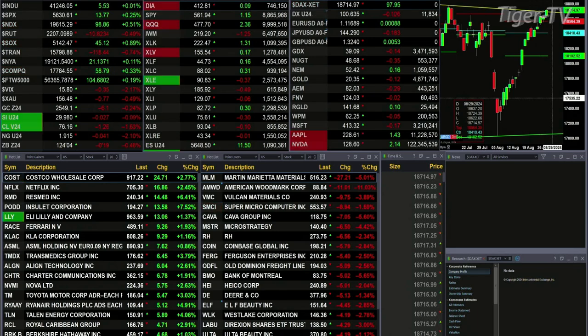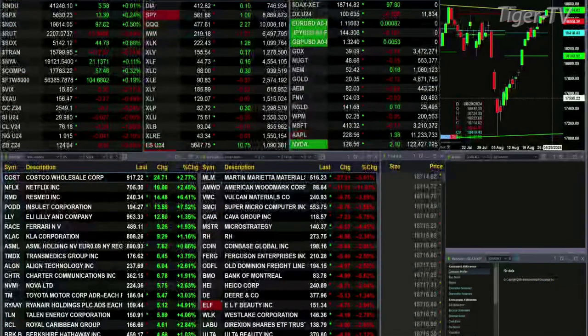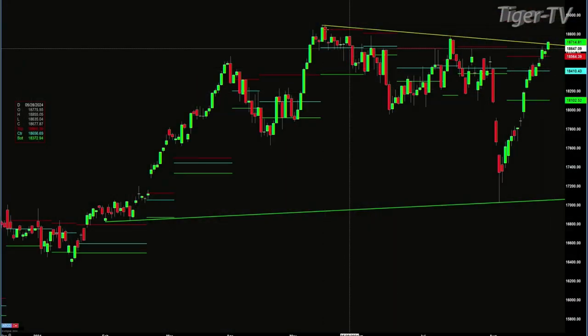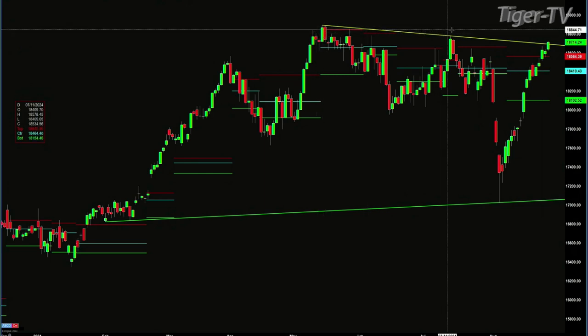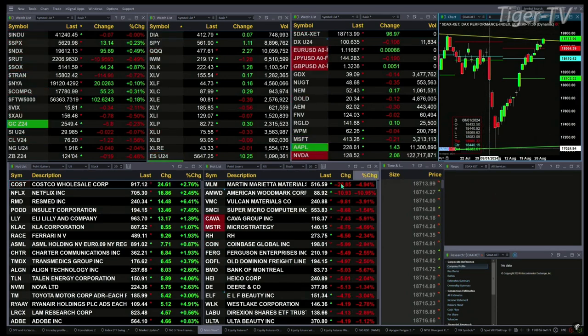You got the DAX that's trading up 99 points, and that bodes well for the Nasdaq 100. We've got 30 minutes from now before the DAX will close. If we take a look at the DAX, you'll see that it's trading above a descending trend line from its all-time high. The first touch point was back on May the 14th, the next touch point is that nice high on July 12th — a level being tested right now. If price closes above it, it would suggest a further move higher in the Nasdaq as well.